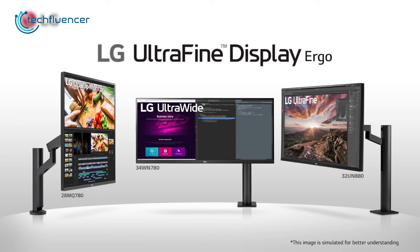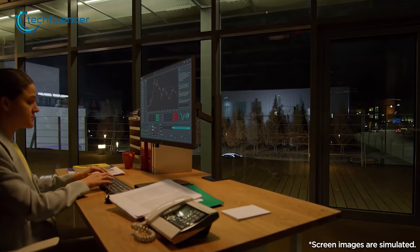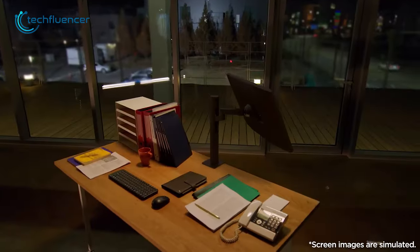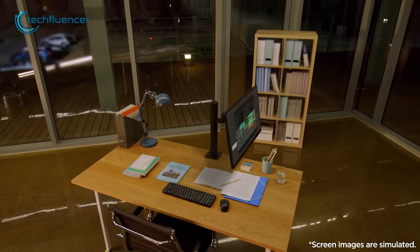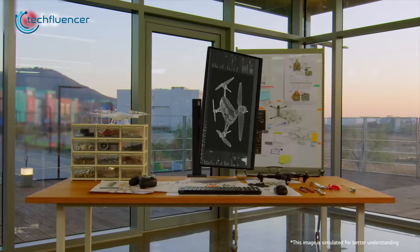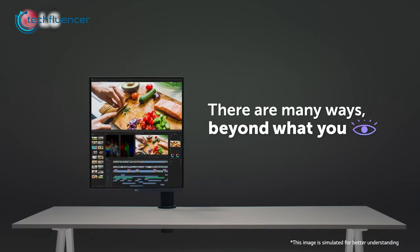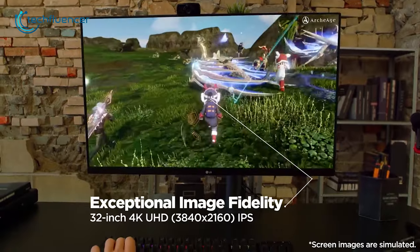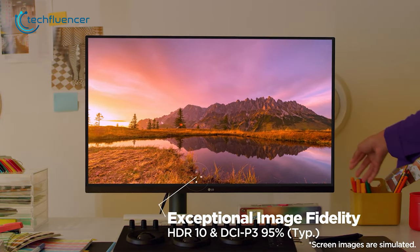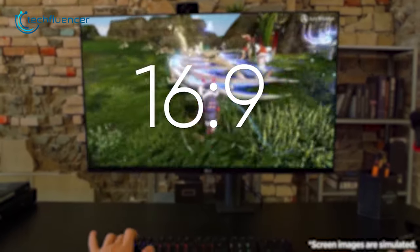From LG, we have the Ultra Fine Ergo. This is an ergonomic monitor that's perfect for those who need an efficient and comfortable workspace. It has a sleek, modern design that's sure to complement any desk setup. The monitor features a wide range of adjustable features including height, tilt, swivel, and pivot to ensure maximum comfort and productivity. The Ultra Fine Ergo has a 32-inch IPS display with an Ultra HD resolution of 3840x2160p and an aspect ratio of 16:9.